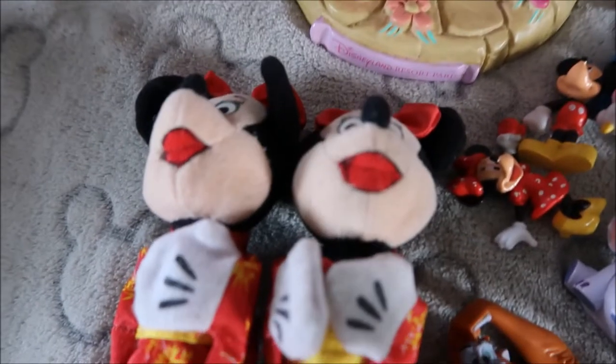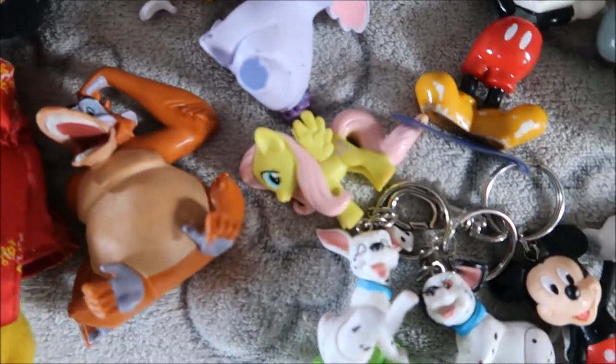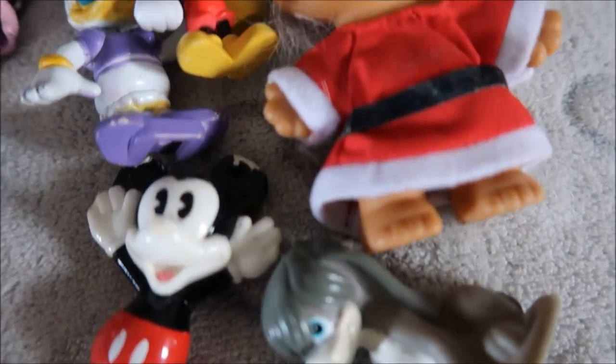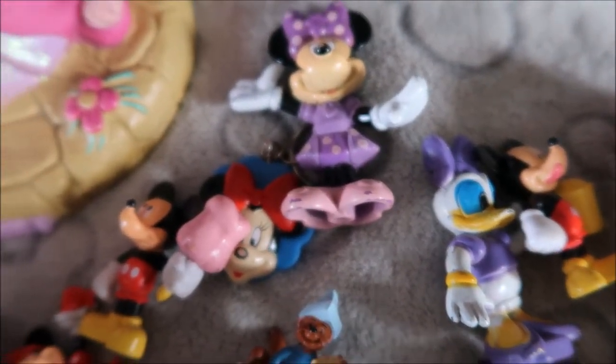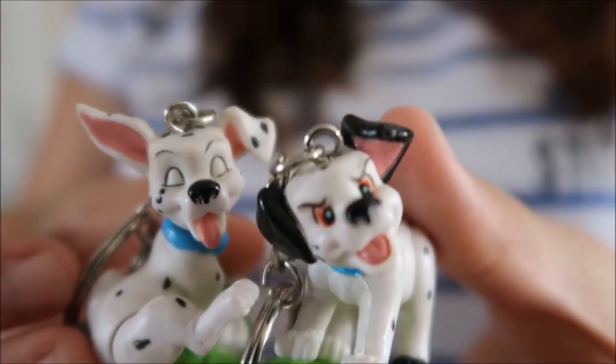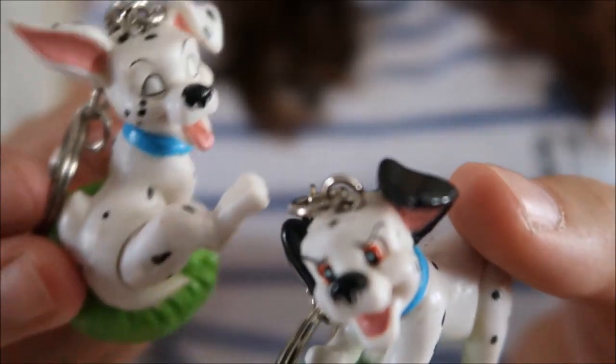Moving on to bag number two — it's kind of a mixed bag. Starting with the smaller bits, I got some figures — I'll insert a close-up of them now. Three has to be my favourite of all, he's definitely going on the Christmas tree. I love these two key rings as well — they were a euro each, which was a little steep but you don't often see much 101 Dalmatians merchandise. Most of those figurines were given to me for free.